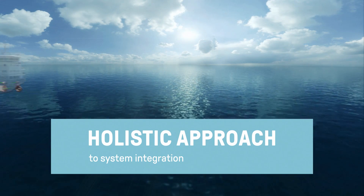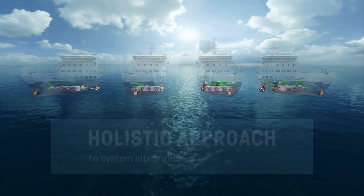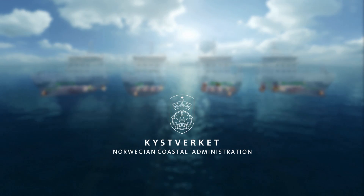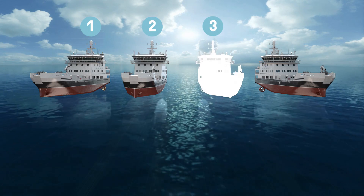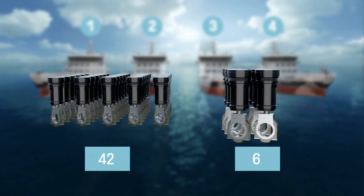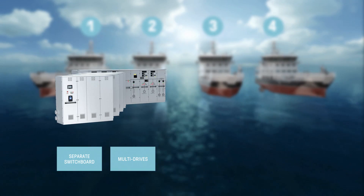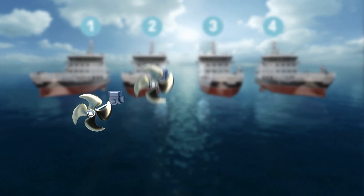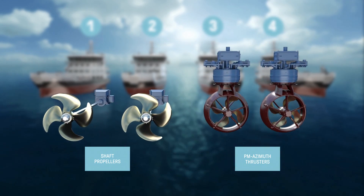An excellent example showing the benefits of system integration is how we supported the development and implementation of new technologies in a series of vessels for the Norwegian Coastal Administration. From vessel 1 to vessel 4, we moved from 42 high-speed cylinders to 6 medium-speed cylinders, from separate switchboard and multi-drives to a fully integrated DC drive switchboard, and from conventional shaft propellers to the world's first commercial permanent magnet azimuth thrusters.